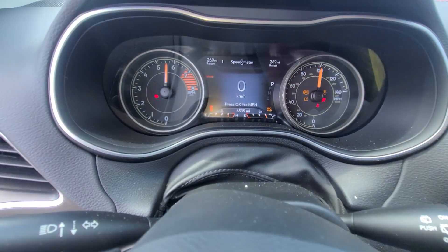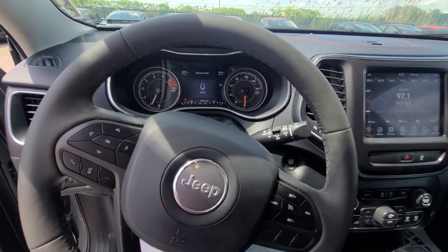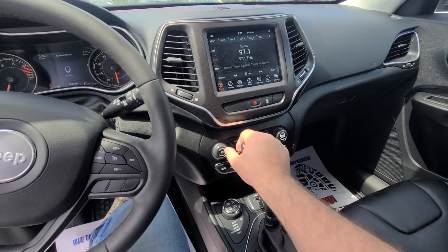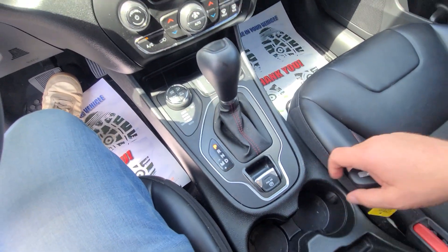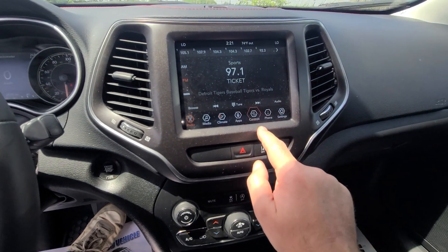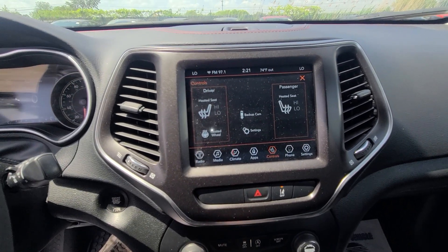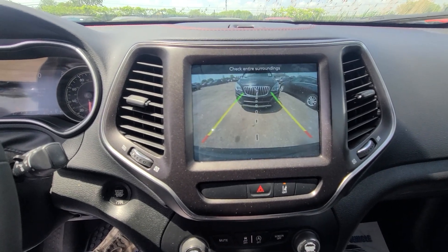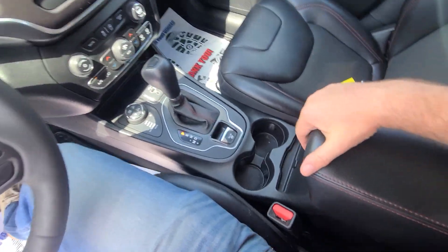Six thousand three hundred and thirty-five miles, full tank of gas, terrain control, heated seats and steering wheel, spotless interior.